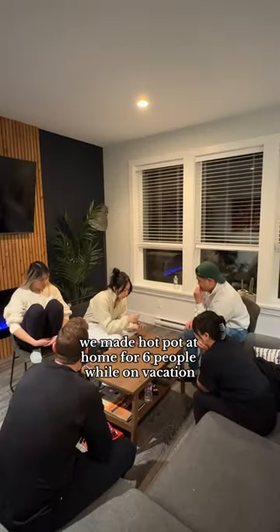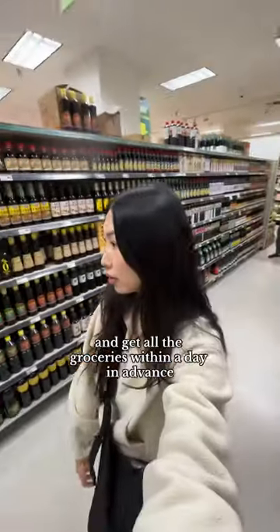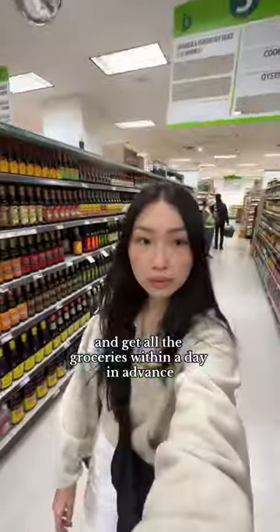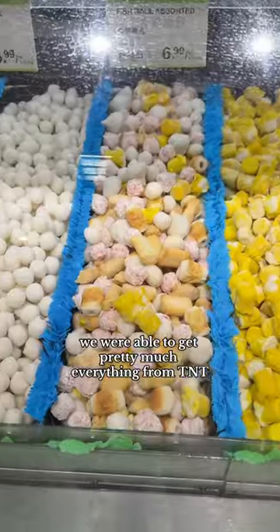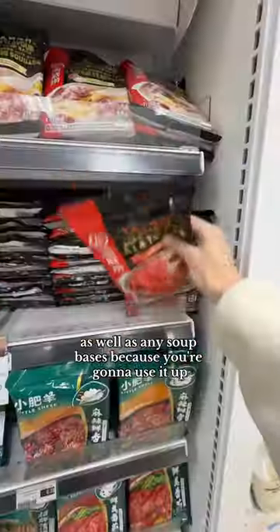We made hot pot at home for six people while on vacation, and here's how we pulled it off. Make a list of all the food items you love in hot pot and get all the groceries a day in advance. We were able to get pretty much everything from TNT. Don't forget to get a full bottle of all the sauces you want, as well as any soup bases, because you're going to use them up.